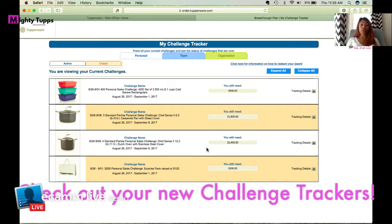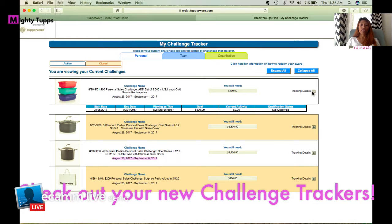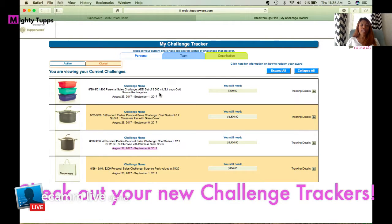Everything shown on screen is available throughout the week or month. It'll show you all the dates for the qualification period, and if you click on 'Tracking Details,' it shows exactly where you are — whether you're qualifying or how much you still need. It explains what the item is, what you need to earn it, and how to earn it.